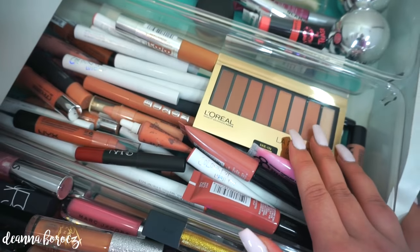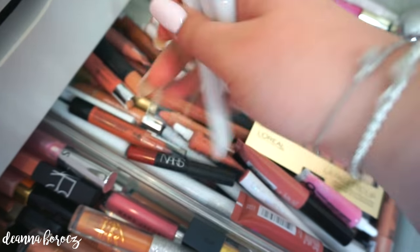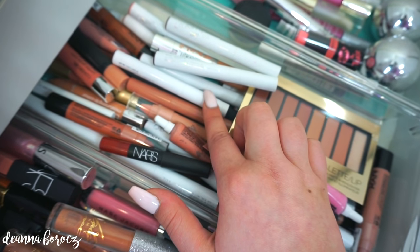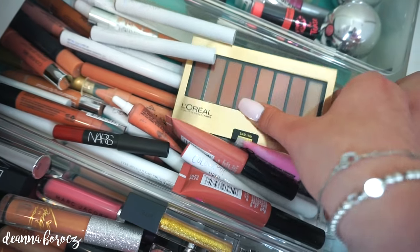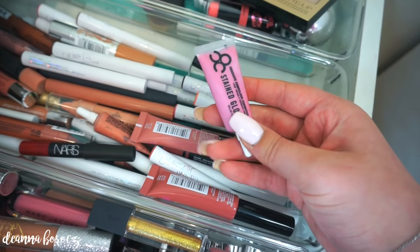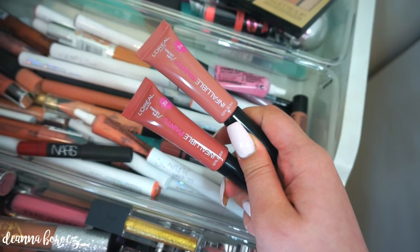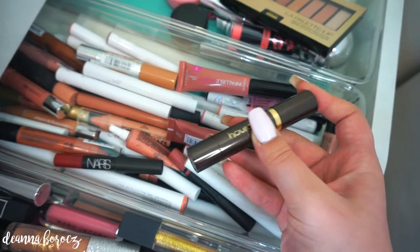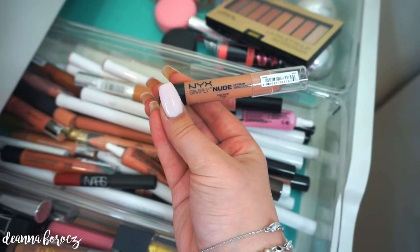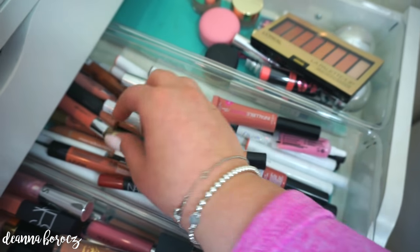Moving on to the lip creams and lip pencils section: a majority of these are ColourPop Lippy Sticks — Skimpy and Bound are my two favorites. I also have this L'Oreal Lip Palette in Nude, some OCC products, two new L'Oreal Infallible Lip Paints, one of the Hourglass pens, and a bunch of NYX Simply Nude Lip Cream in a bunch of colors.